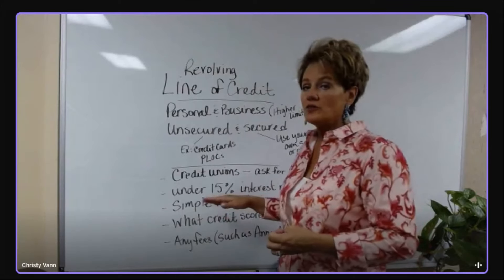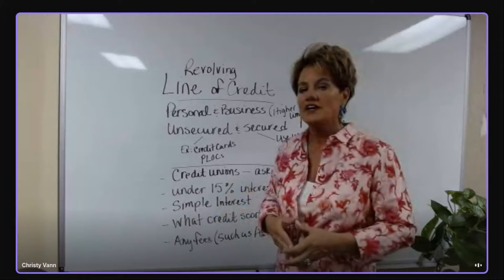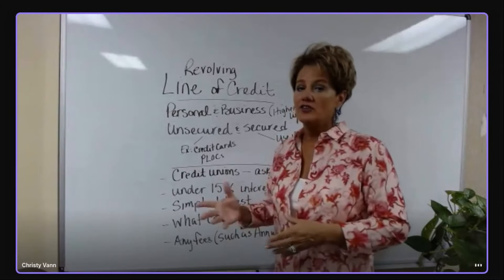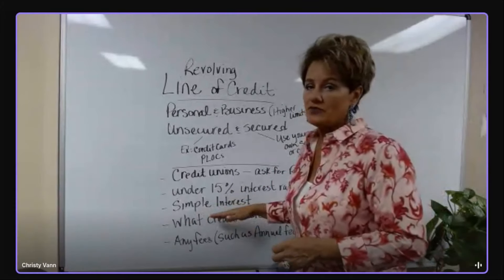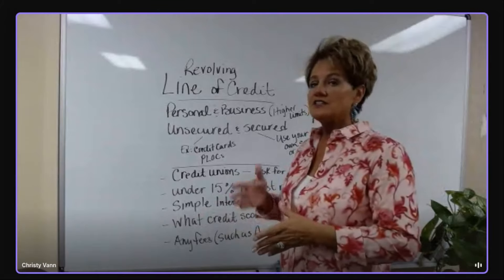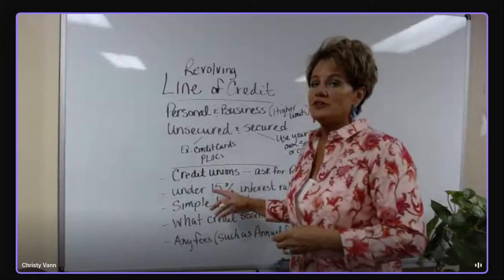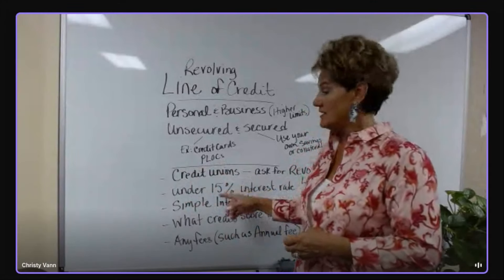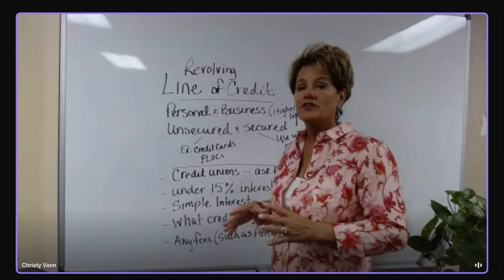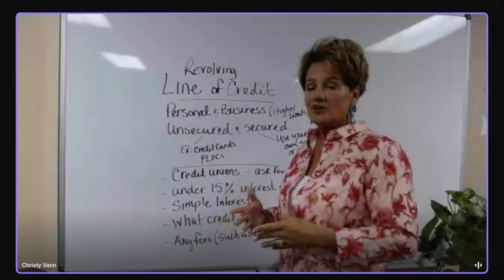You probably want to look for a line of credit that's under 15% interest rate. I know interest rates are high right now, but 15% and below seems like a decent rate in our current economy. It should be simple interest, figured on an average daily balance — meaning that if the rate is 15%, they calculate your average balance throughout the month and then charge 15% interest. We don't want compound interest with an amortization schedule.